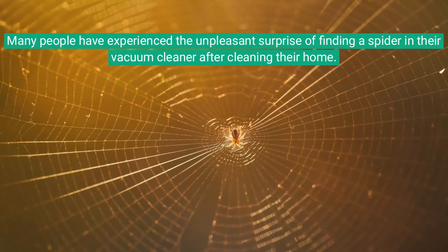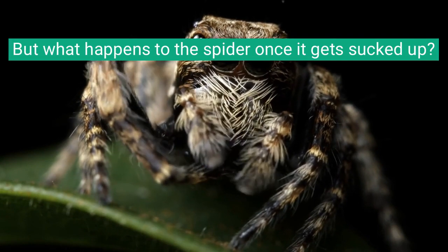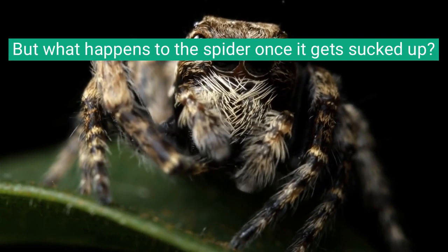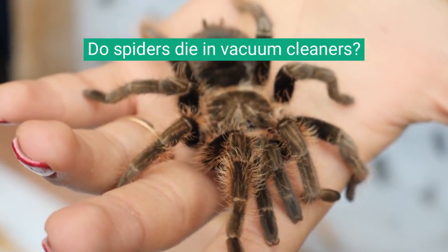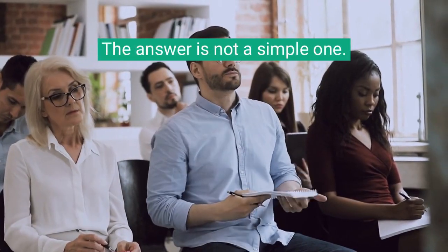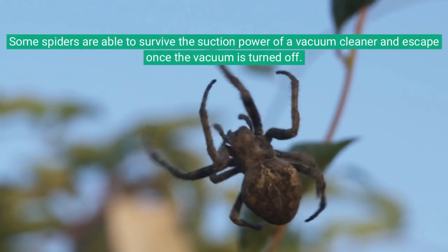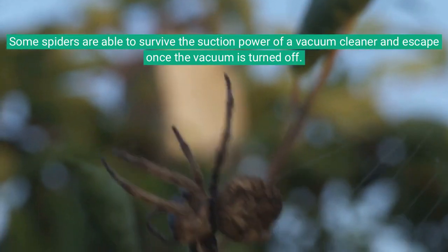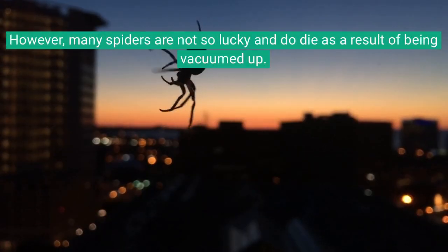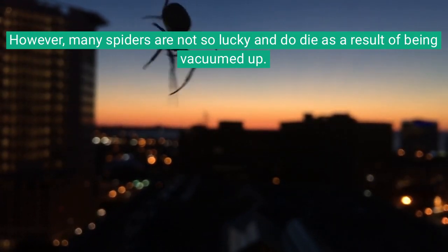Many people have experienced the unpleasant surprise of finding a spider in their vacuum cleaner after cleaning their home. But what happens to the spider once it gets sucked up? Do spiders die in vacuum cleaners? The answer is not a simple one. Some spiders are able to survive the suction power of a vacuum cleaner and escape once the vacuum is turned off. However, many spiders are not so lucky and do die as a result of being vacuumed up.